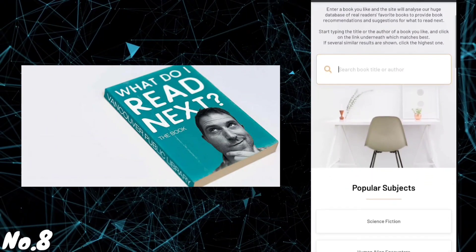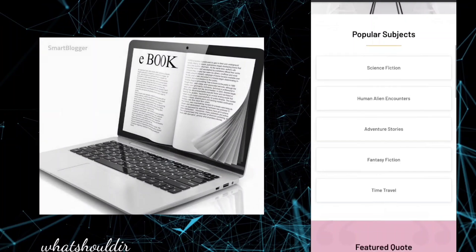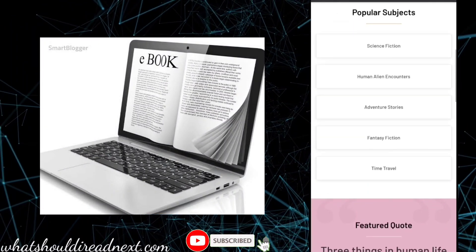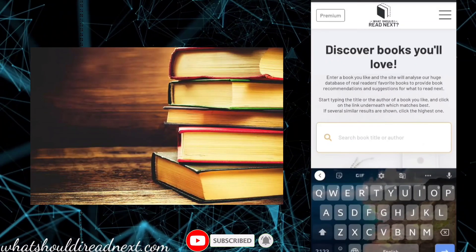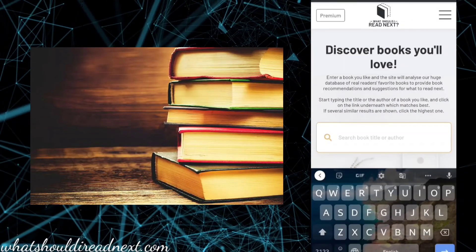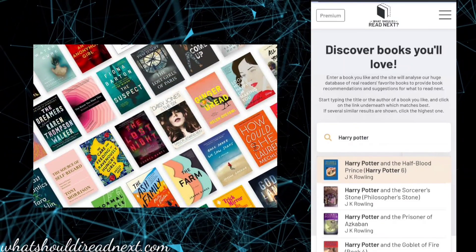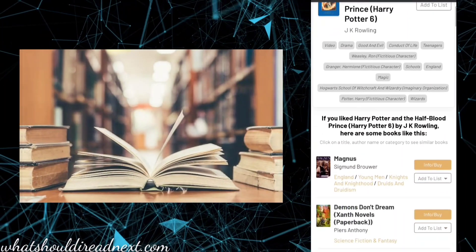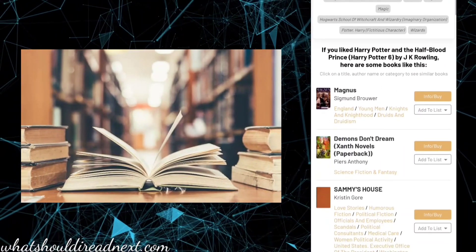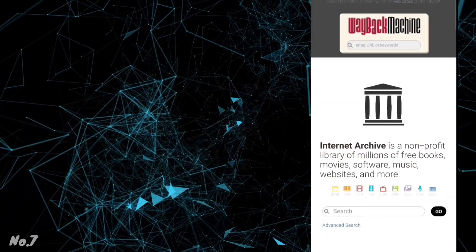Number 8: WhatShouldIRead.com. This site provides ebooks of popular subjects like science fiction, time travel, adventure, stories, etc. Discover books that you love. Enter a book that you like and the site will analyze it. The site also provides book recommendations and suggests what to read next. Start typing the title or the author of a book you like, and if several results are shown, click on the highlight button.